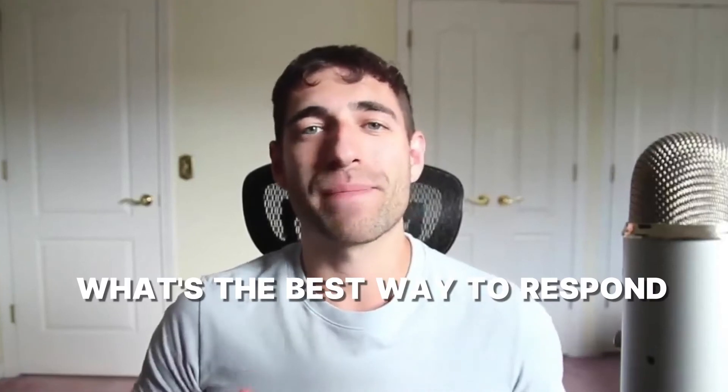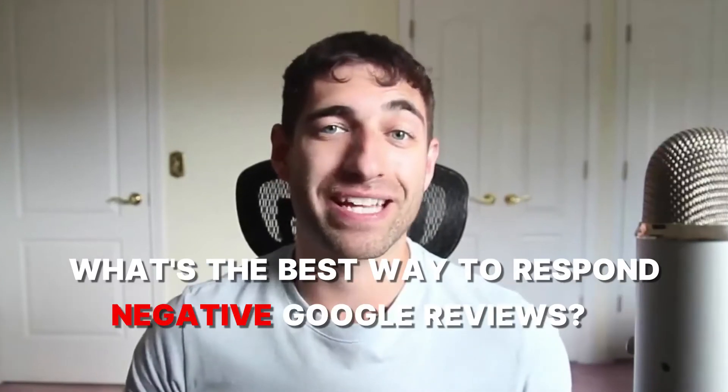Welcome back for another video. What I wanted to discuss today is what's the best way to respond to negative Google reviews to protect your business and make sure that you're not scaring off potential customers.